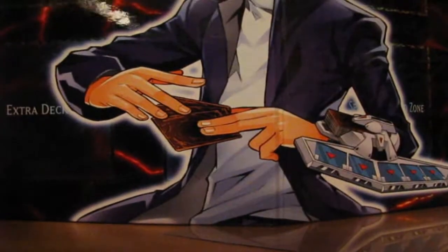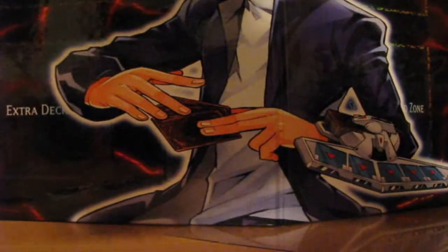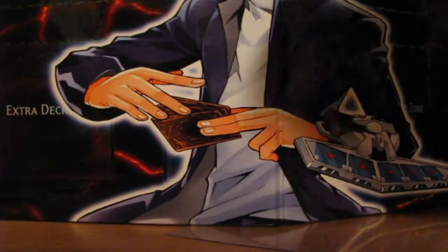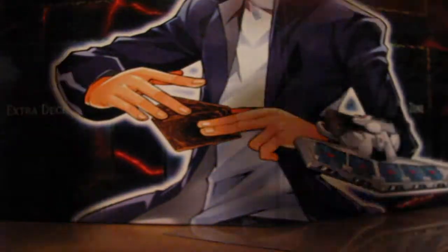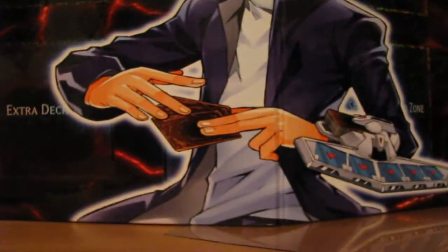Hey guys, Kindasky here with another Yu-Gi-Oh box opening today. I actually have eight booster packs to open. We have the Duelist Pack Yugi and Kaiba Special Edition, which comes with three Yugi packs and three Kaiba packs, and I also managed to get Number Hunters a really long time ago — only two of them, so we're still opening these.